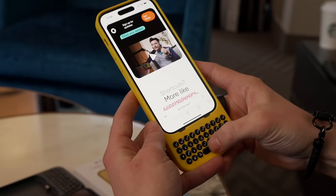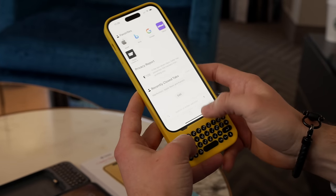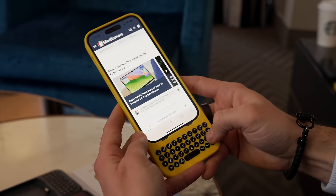For example, command space for Spotlight Search, you can use command H to go home, and you can even press the space bar to scroll through webpages.